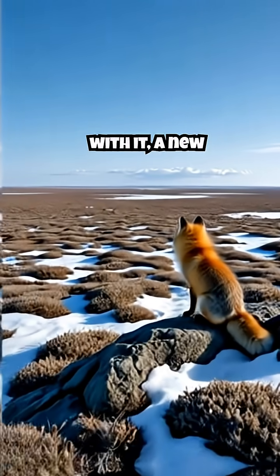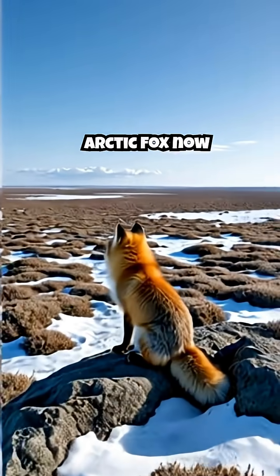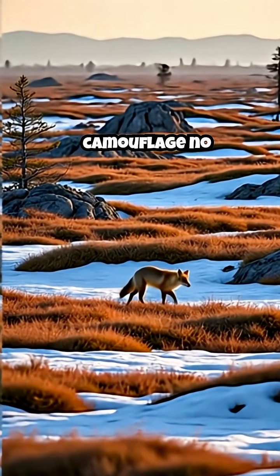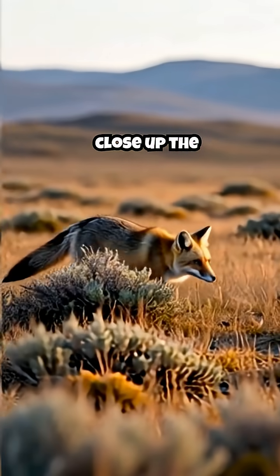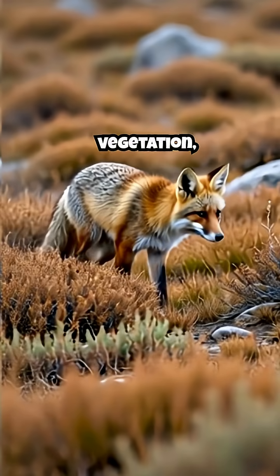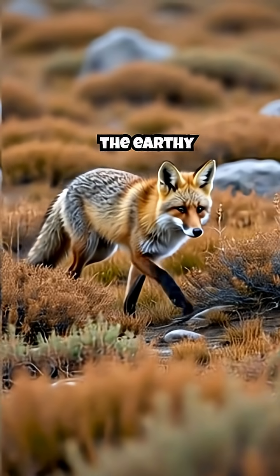Spring has sprung, and with it, a new coat. The Arctic fox now blends perfectly with the exposed tundra, its white winter camouflage no longer needed. Close-up: the brown-gray fox moving stealthily through tundra vegetation, effectively hidden against the earthy tones.